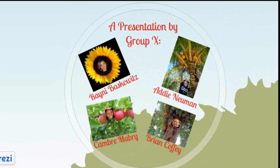Hello. Welcome to Vascular Tissues and Plants, a presentation by Group X for Biology 1520, by Rainey Baskowitz, Brian Coffey, Cambry Mabry, and Addie Newman.